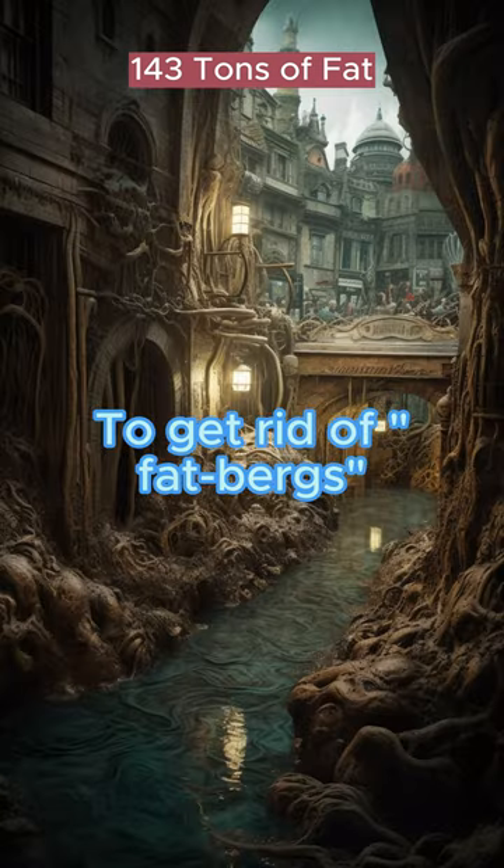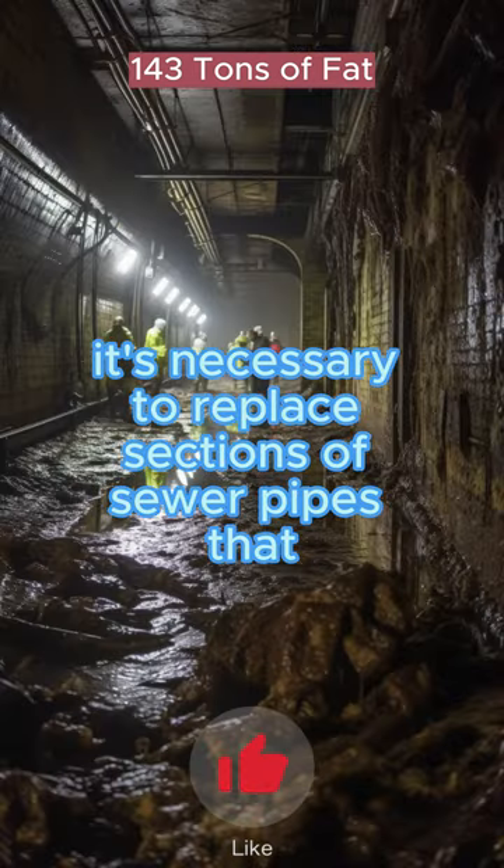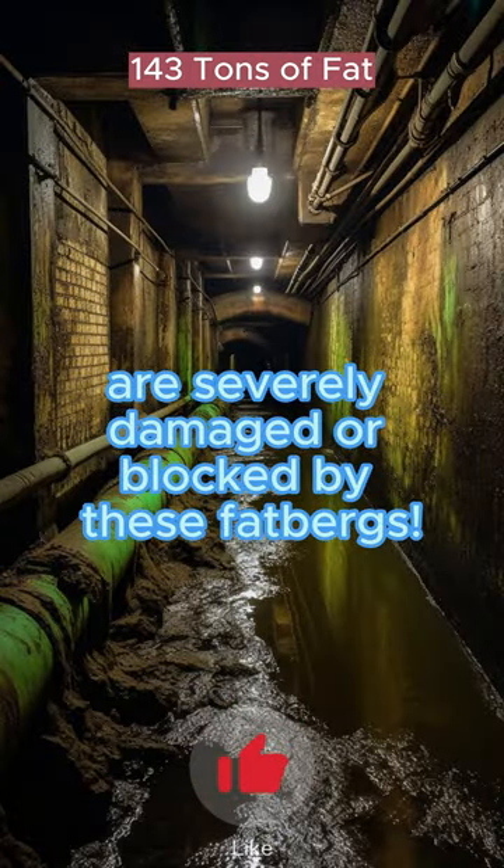To get rid of fatbergs, Thames Water uses manual and mechanical means. But sometimes it's necessary to replace sections of sewer pipes that are severely damaged or blocked by these fatbergs.